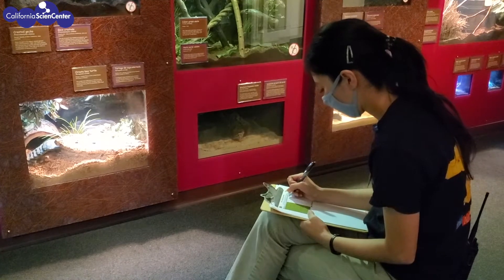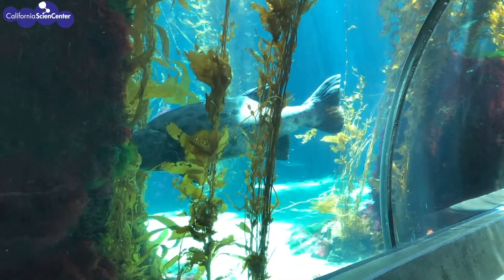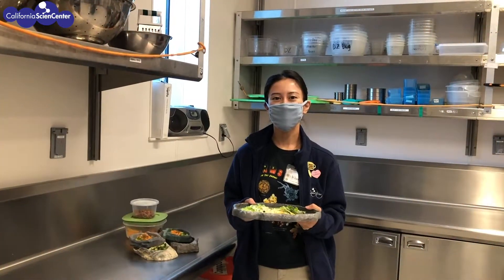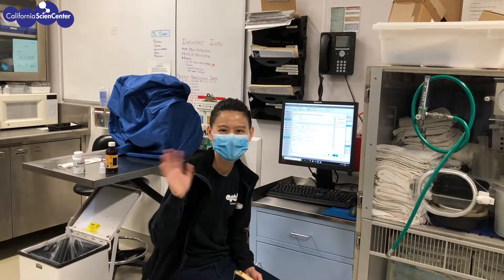All of the animals have their welfare assessed on a regular basis. These assessments include the health and well-being of the animal, and even include the safety and functionality of each enclosure. As an AZA facility, it is our honor and commitment to continue to serve our animals and our guests.